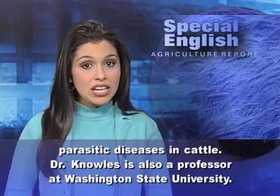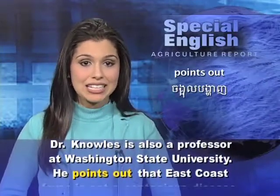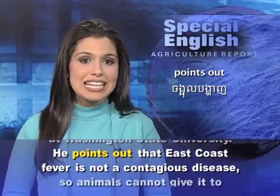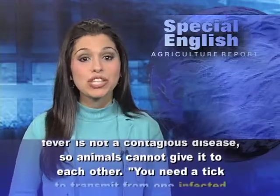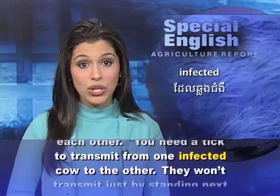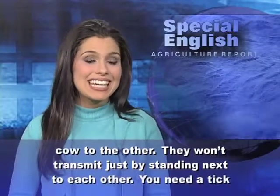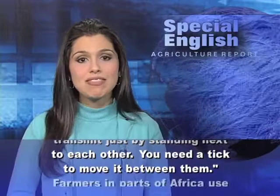Dr. Knowles is also a professor at Washington State University. He points out that East Coast fever is not a contagious disease, so animals cannot give it to each other. You need a tick to transmit it from one infected cow to the other. They won't transmit just by standing next to each other — you need a tick to move it between them.